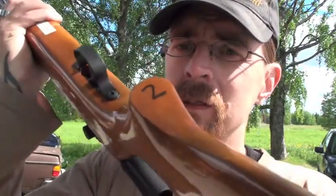By the way, this is rifle number two. This is the upgraded one. So that's pretty good. That's a good shot right there. 12 meters.